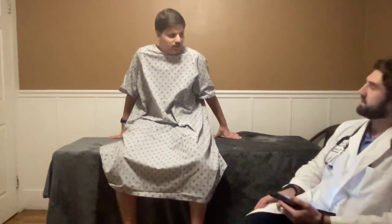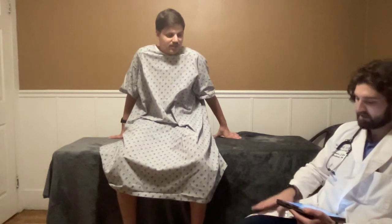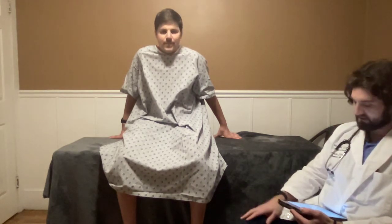Hi Austin. My name is Stone. I'm a family nurse practitioner student with Youngstown State University. Today we're doing a chest, lung, and heart assessment. It'll take about 10 to 15 minutes. I'll just be asking some questions, listening to heart sounds, kind of feeling on your chest and your back, performing some tests. Do you have any questions before we get in?